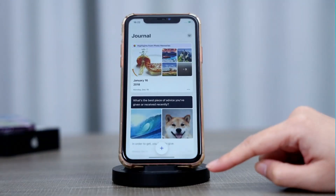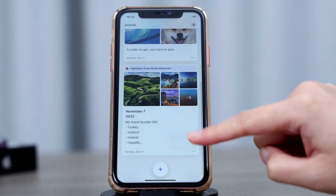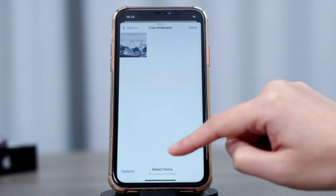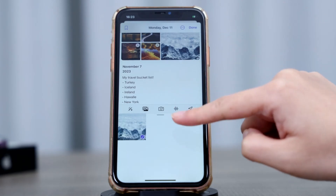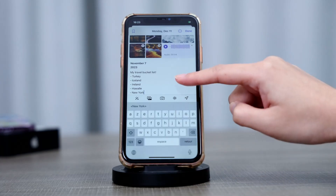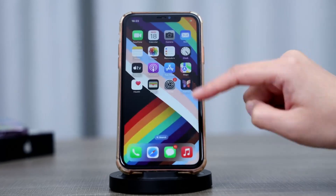Apple introduces the Journal app, a fantastic way to reflect on your day and cherish memories. You can add text, photos, music, and audio recordings to your entries. It's like a personal time capsule that offers personalized suggestions based on your on-device activity.